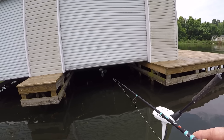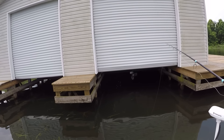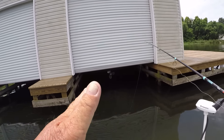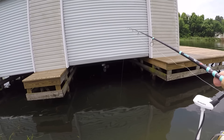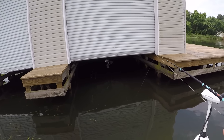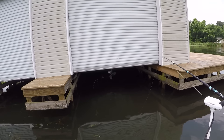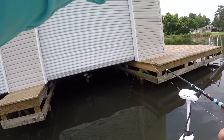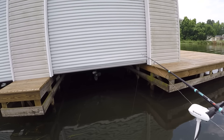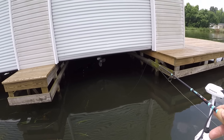Not just channel catfish — they'll get up under these shades, mainly channel catfish and bullhead. Catfish love shallow water; a lot of them stay up shallow just like a bass, and the ones that do will relate to these shaded areas. That's why when I skip a bait up under there I skip it as far back as I can to get into the darkest part of the boathouse or dock that I'm fishing.